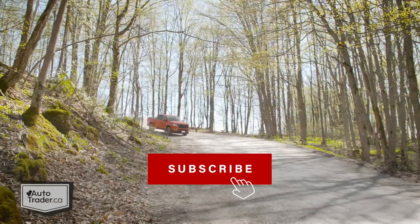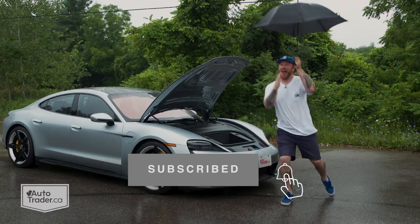For more expert car reviews, don't forget to share our channel and subscribe so you can catch some of this and maybe even a little of that.